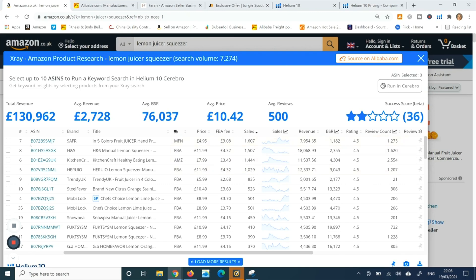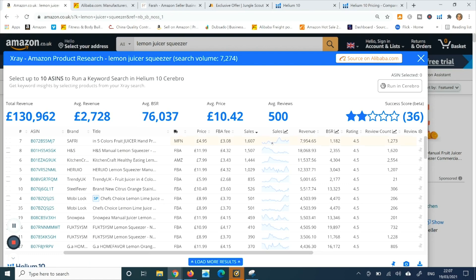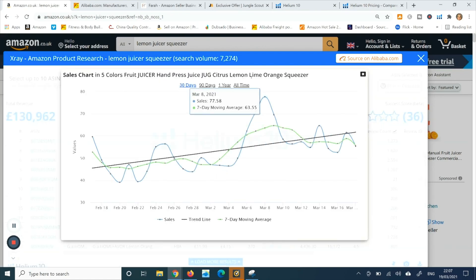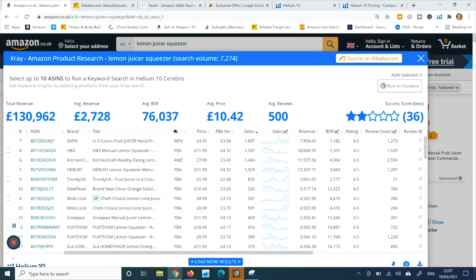It's giving me the same product at the top as Jungle Scout was, so the search results it's pulling are pretty similar. You can also check the moving average over time — all time, over a year, or 90 days — which is pretty handy.